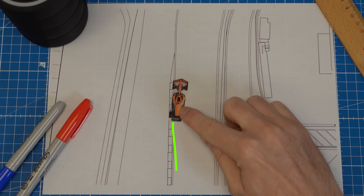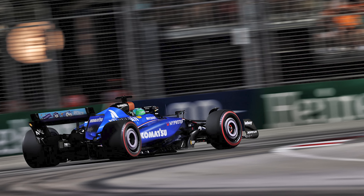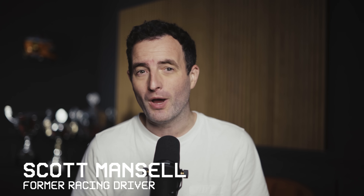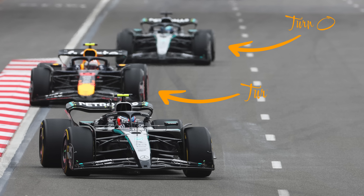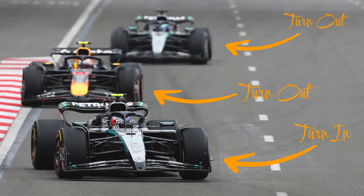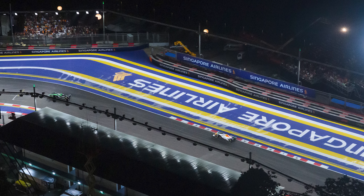And it's not just one corner or one driver. You'll see this in fast corners all over the calendar. It's a technique that pretty much every F1 driver uses. So why would you steer away from a corner before you turn into it? It does seem completely backwards. You're effectively making the lap longer, and you're pointing the car in the wrong direction, even if it's just for a fraction of a second.